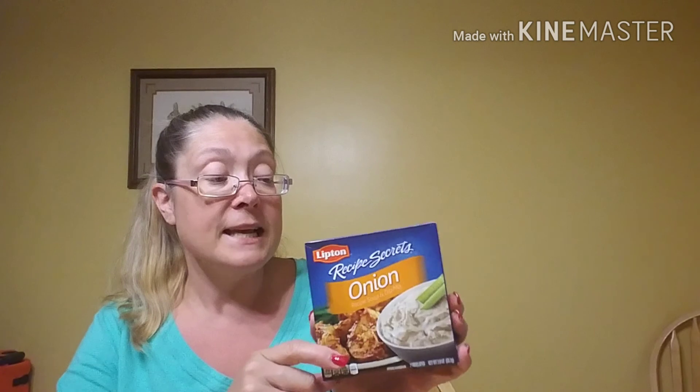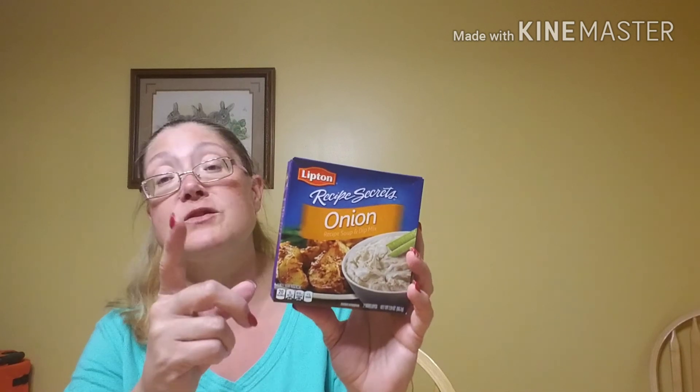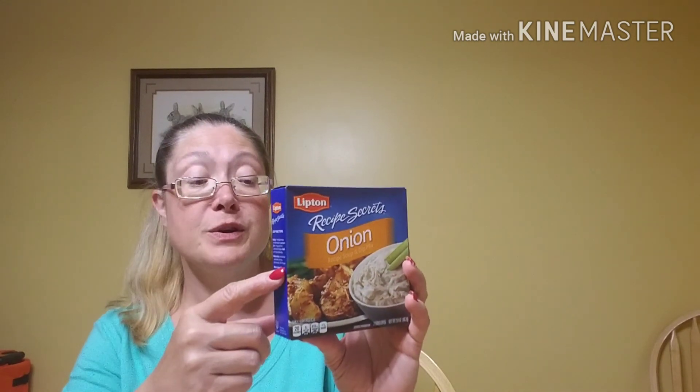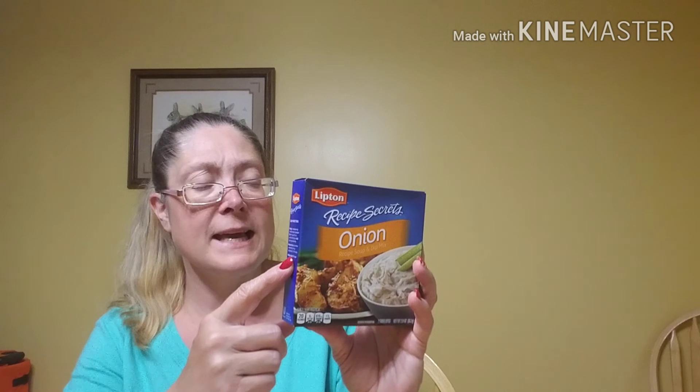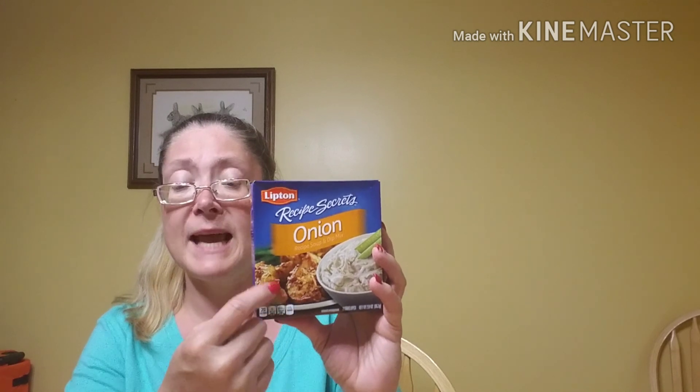I was happy to see that they had the Lipton onion soup mixes. There are two envelopes in each box — it is a two-ounce box. These don't expire until June 15th of 2019, so it's a great expiration date. I picked up four boxes. We use these for everything from making meatloaf to roasted potatoes. It's a great pantry item to have on hand.